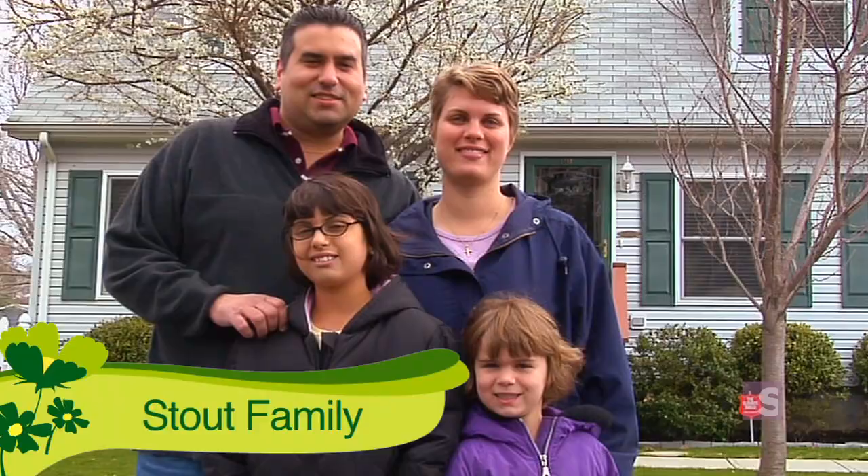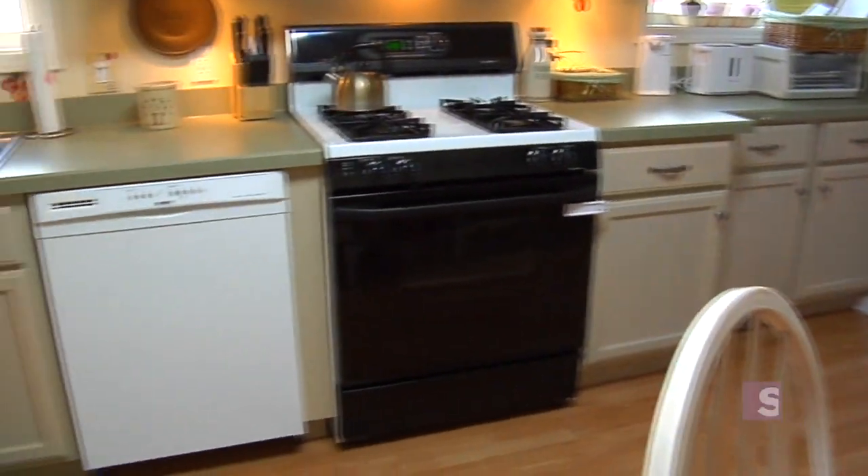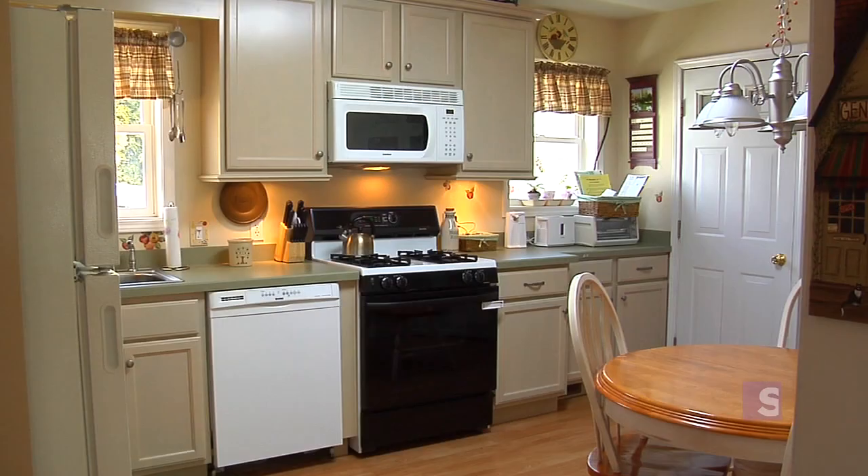Meet David and Heather Stout. They moved into this 20-year-old cape-style home, and although they've added a number of renovations around the house, they feel that by improving the kitchen, it would make the house feel up-to-date.